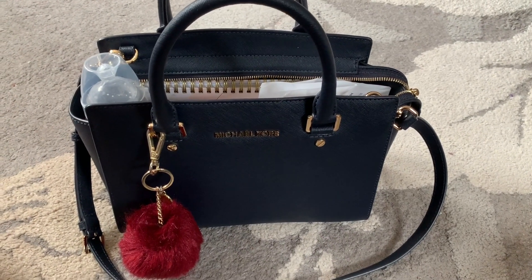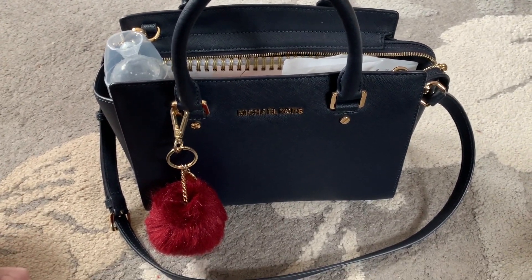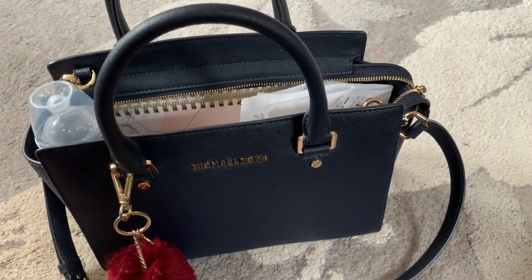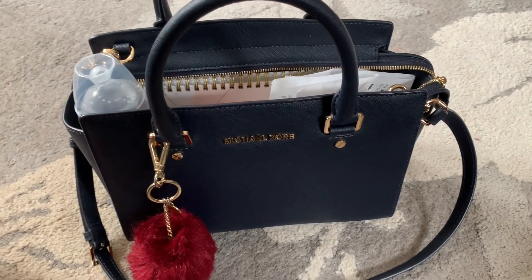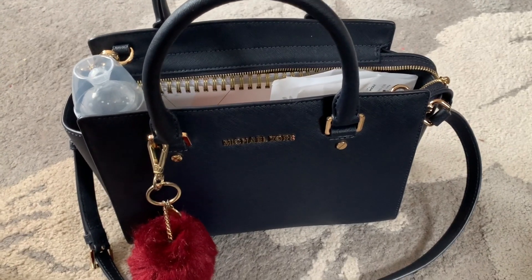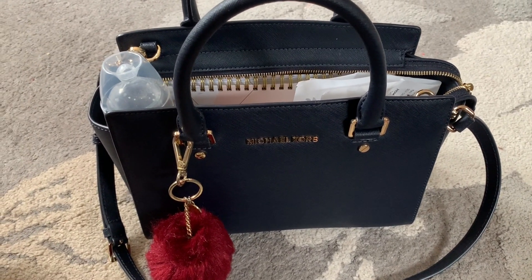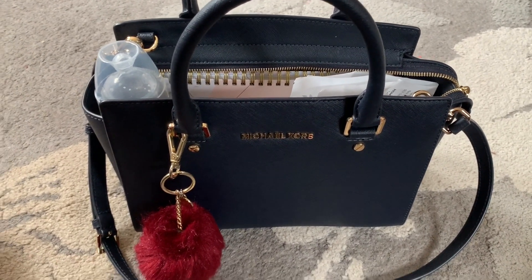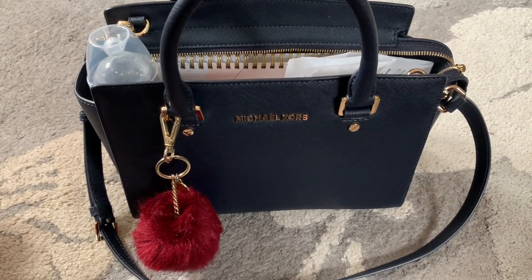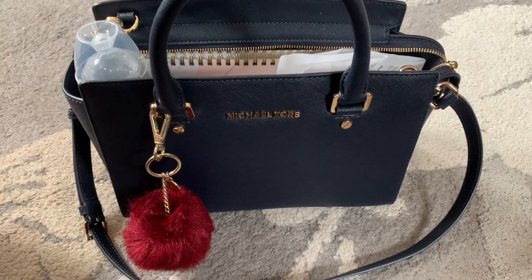Hey guys, welcome back to my channel, it's Cindy. I'm sorry I've disappeared for such a long time, but I had a baby — this is his toes to prove it. I've been going through the months of hell with nine months of pregnancy. I am back now and I'm going to try to record more and put more content out there.